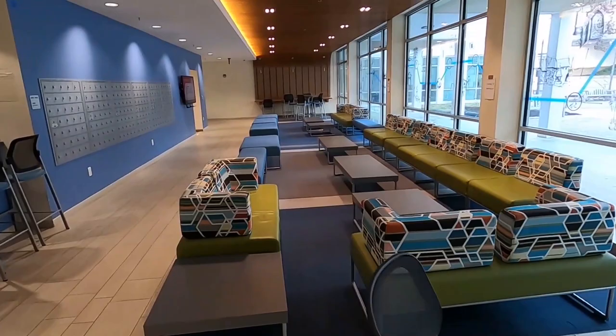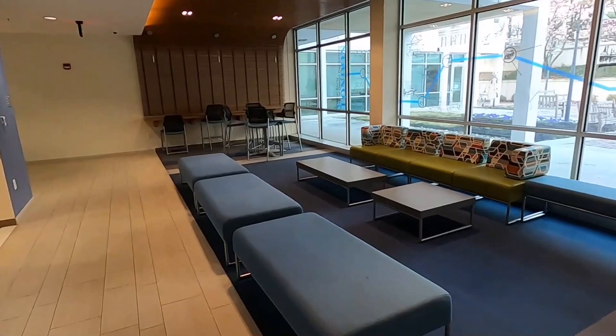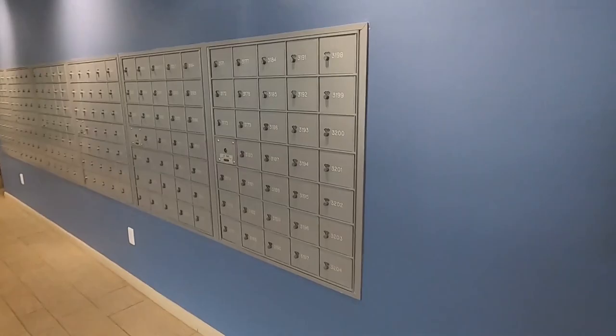Every residence hall has common spaces like lobbies, living rooms, common rooms, and kitchens. There are mailboxes where you can get your regular letters. However, all packages can be picked up at the mail room.